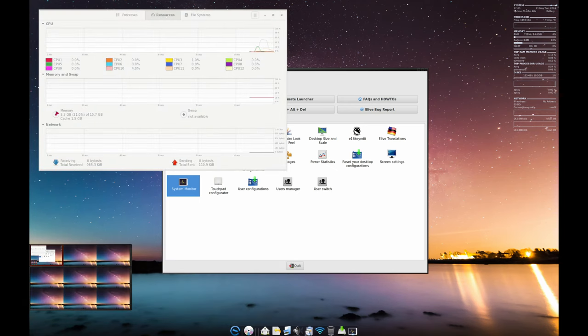Elive uses the Enlightenment desktop environment, which is super fast and stable. It's also very customizable, so you can make your desktop look and behave just the way you want.